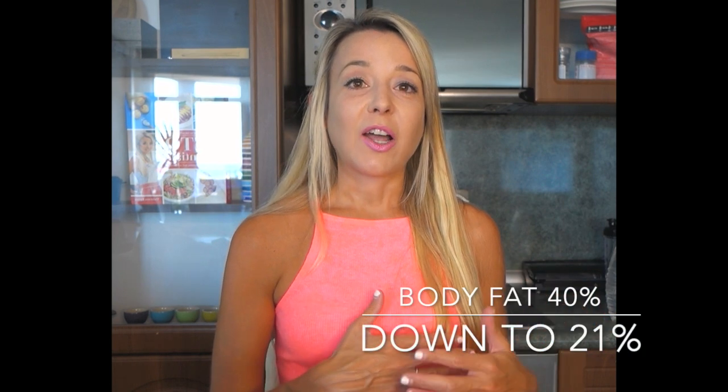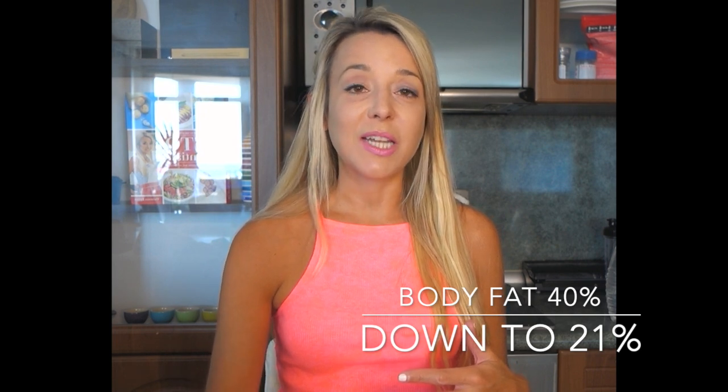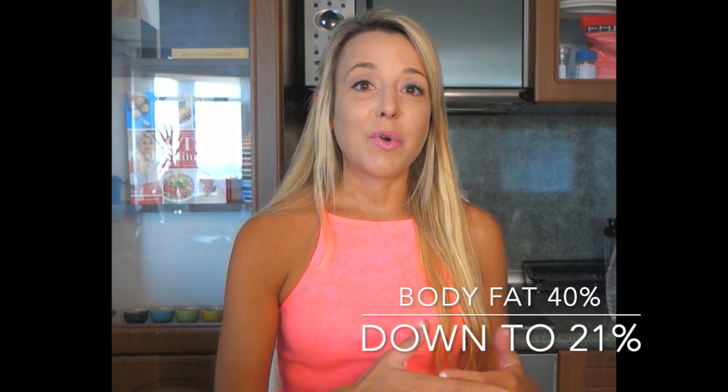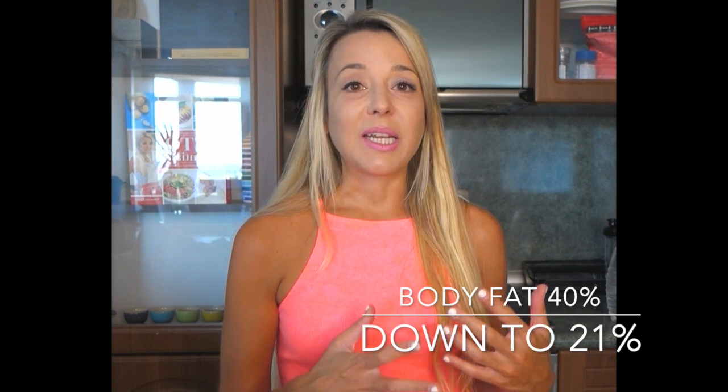BMR makes up 60% of our total TDEE and you can change it based on your body composition. I changed my own body composition from a body fat percentage of close to 40%, down initially to 34% over four years, and then down to 21% two years later. I'm still working my way down, getting leaner and building more muscle to boost my metabolic rate.